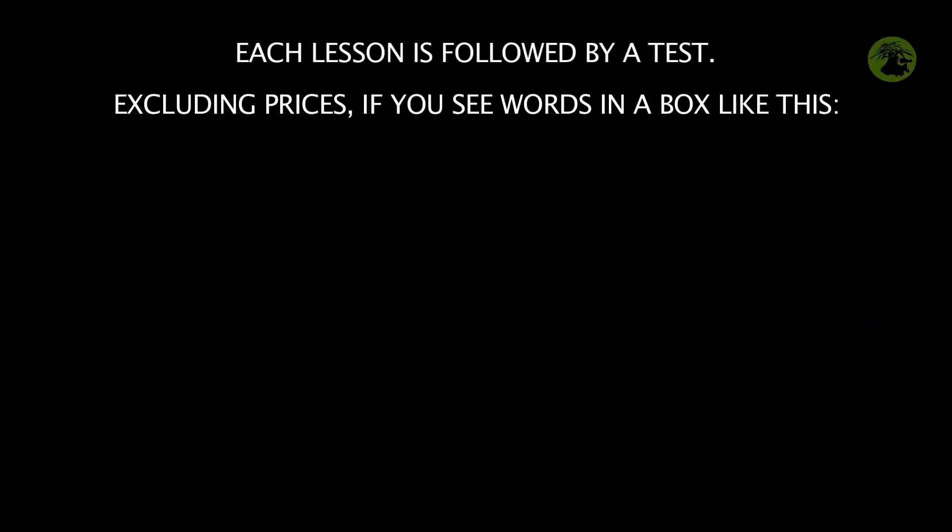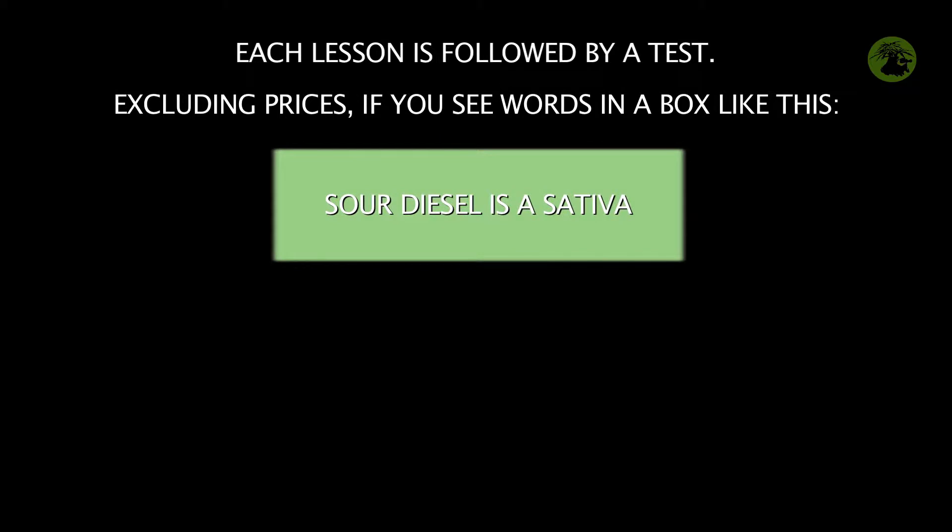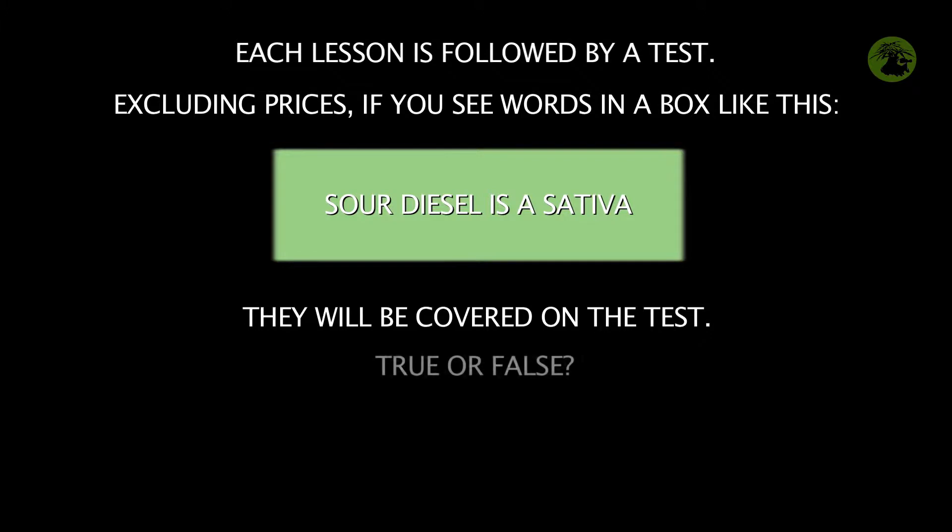Each lesson is followed by a test covering the major points. As you watch, words will appear on screen in boxes like this — everything in the boxes will be covered on the test.